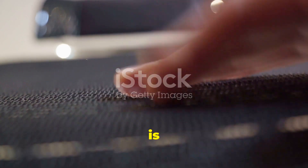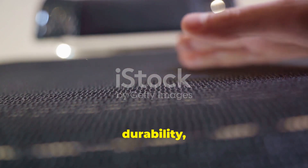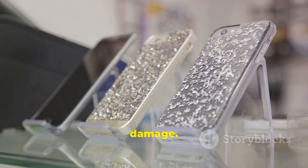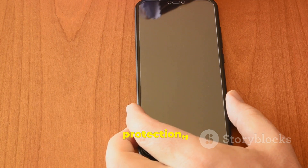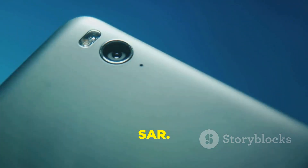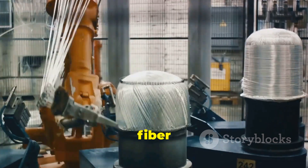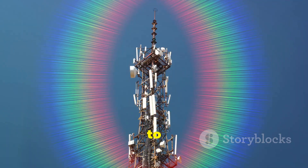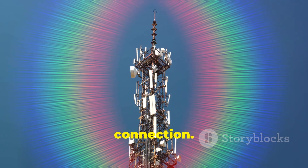Carbon fiber is known for its strength and durability, often used in high-impact cases designed to protect the phone from physical damage. While these cases are excellent for physical protection, their dense material can inadvertently increase the phone's SAR, because the carbon fiber might interfere with the antenna's normal function, causing the phone to emit more radiation to maintain a connection.